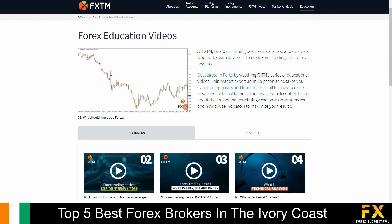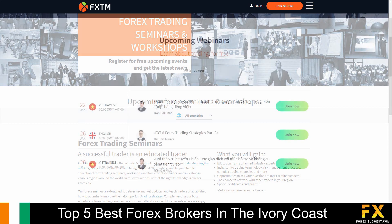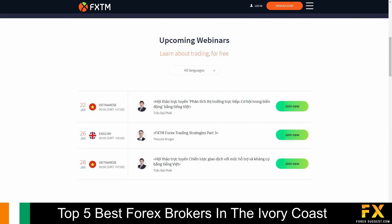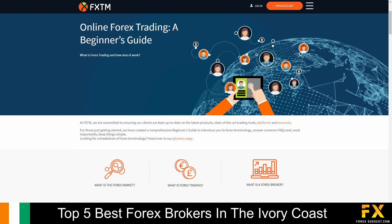FXTM also provides their very own Learning Center, which covers a video learning library, seminars, webinars, trading articles, a variety of ebooks, and great customer support, if you are looking to expand your knowledge through FXTM.